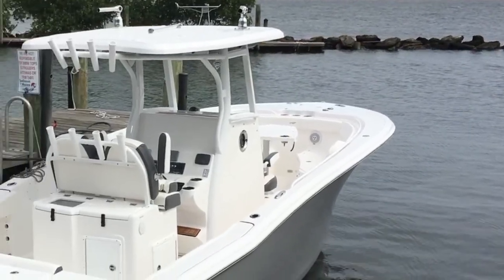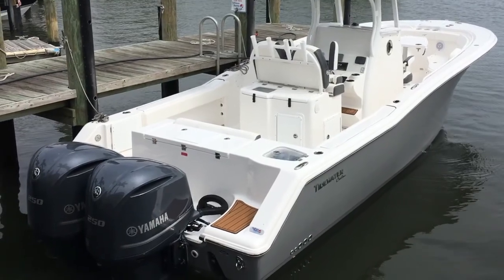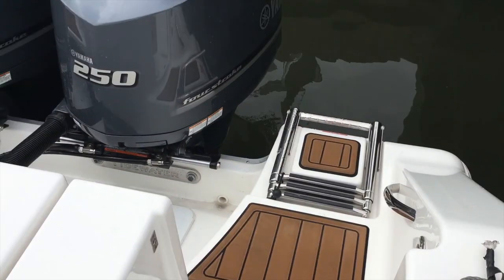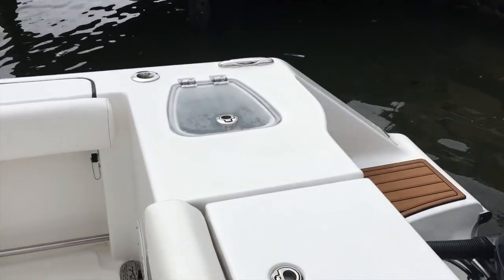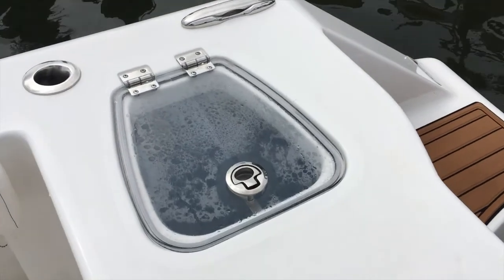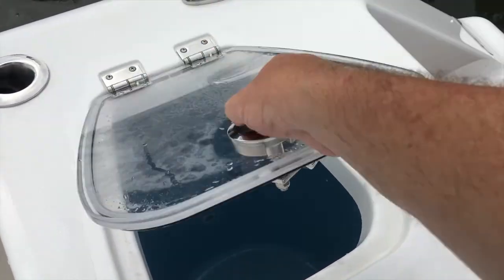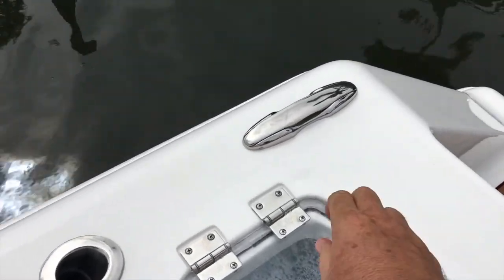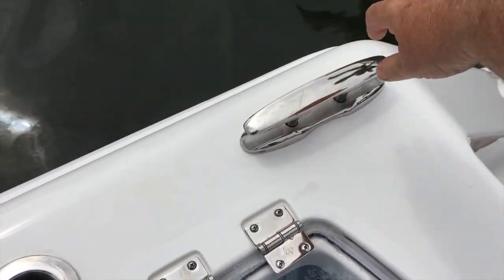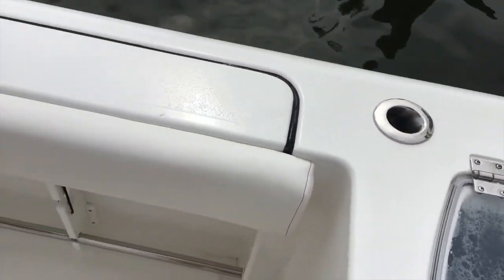As we look at the stern of the 280cc Adventure from Tidewater, the first thing you'll notice is reliable Yamaha four-stroke outboard power. The integrated swim bracket is covered with ocean-grip decking and features a walk-through transom door as well as a three-step ladder. There is one of two 30-gallon live wells integrated into the transom, plenty of room for even the fussiest of bait fish, and you'll also find standard flush mount stainless steel hardware and rod holders all around the boat.